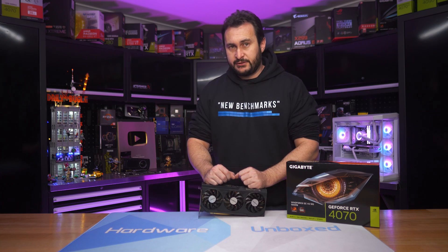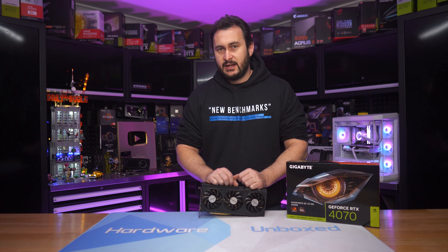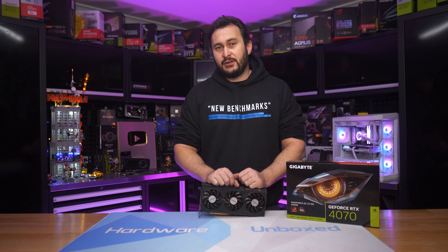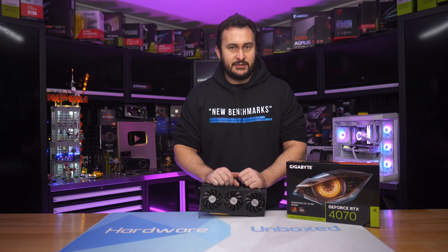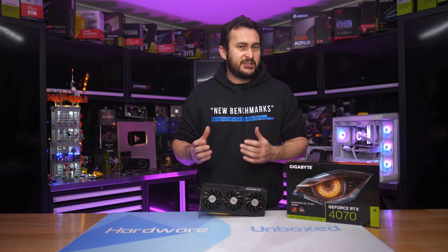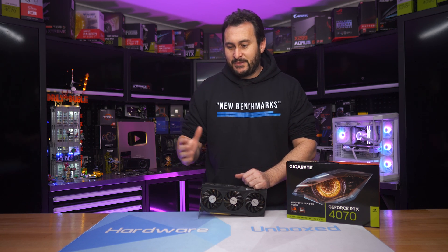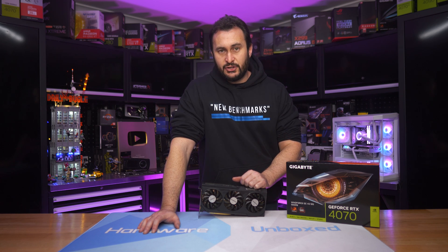So now we get to the GeForce 40 series. And despite a few trash tier products like the RTX 4060 Ti 8GB at $400, and then the $500 asking price for the 16GB model — though that was eventually slightly discounted — apart from all that, the series has been scam-free, which is always nice to see. Well, that is until now, because NVIDIA has quietly released a new version of the GeForce RTX 4070.